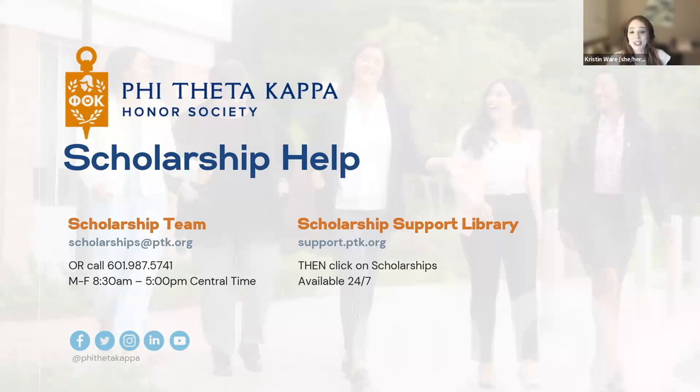We've given you our best last-minute tips and advice. If you have questions, feel free to contact us — we are real people and we're here to help. The best way to get a timely response, especially this time of year, is to email us at scholarships@ptk.org. We're available Monday through Friday, 8:30am to 5pm Central Time. The scholarship support library is available 24/7, so even if we're not available when you're writing your application at midnight, the library is there. We're a small but mighty team and we promise to get back to you — we answer emails in the order received, so if you don't hear back within five minutes, please don't send another one.